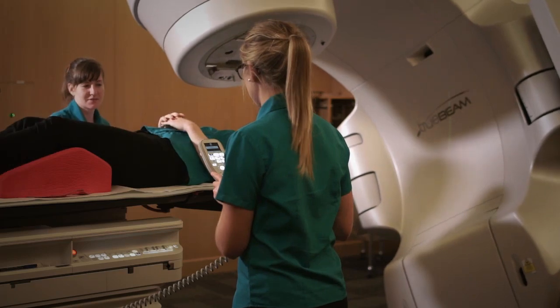When I graduate I'd like to work in New Zealand for a couple of years. I think the New Zealand medical standards are so high it would be really good to get some experience here, and then after a couple of years look to travel.